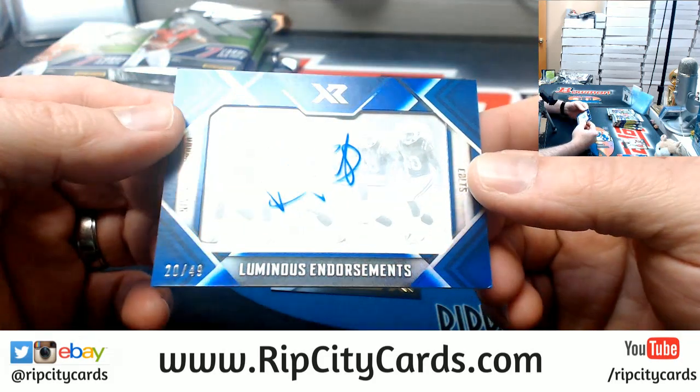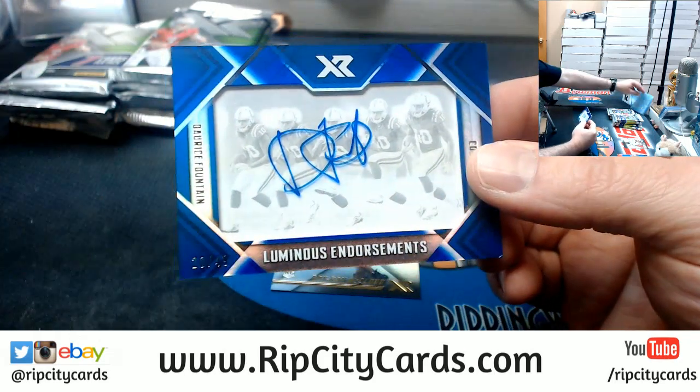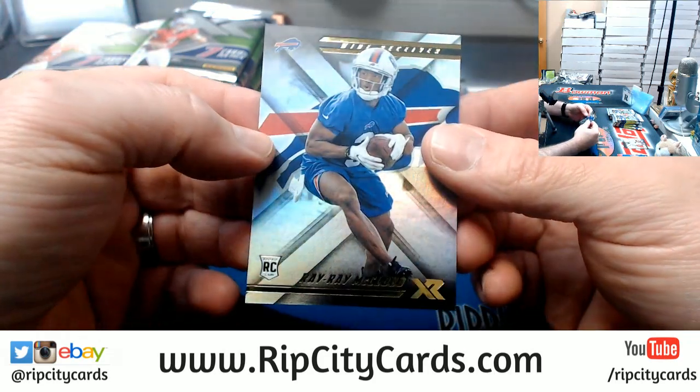We've got a Darice Fountain autograph at $49 — Luminous endorsements for the Colts — and a Ray Ray McLeod rookie card.